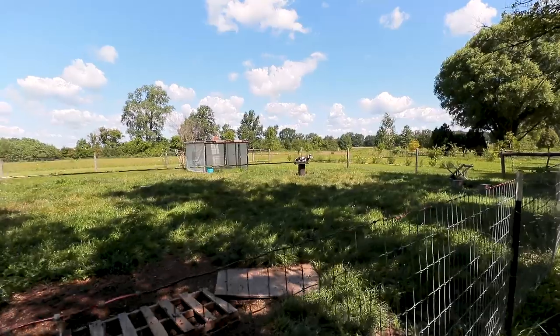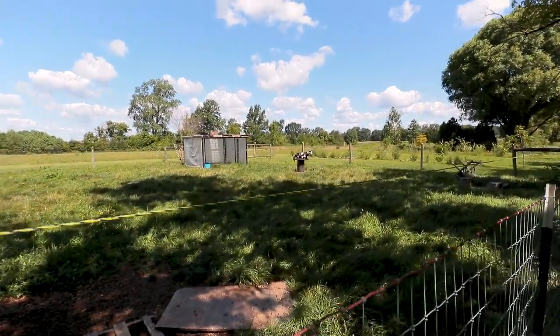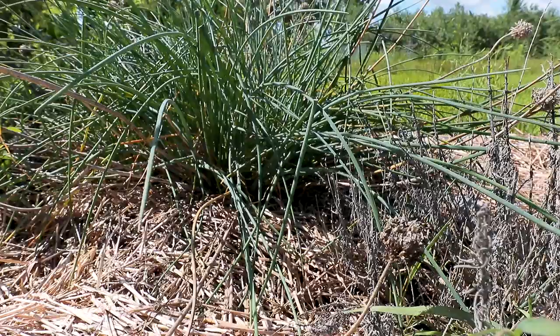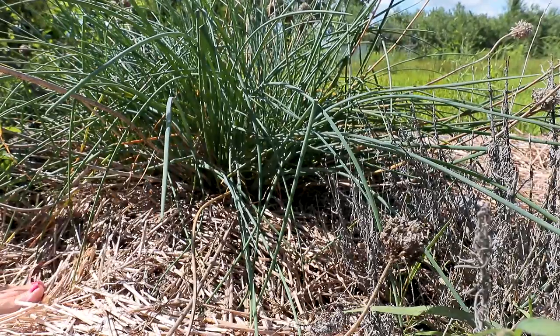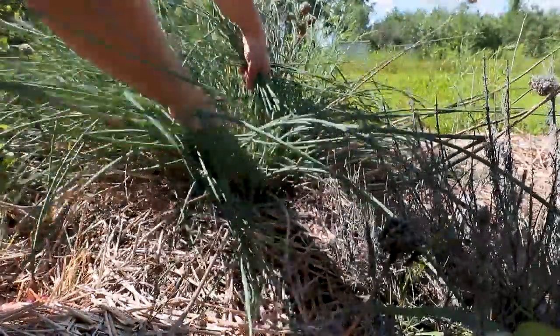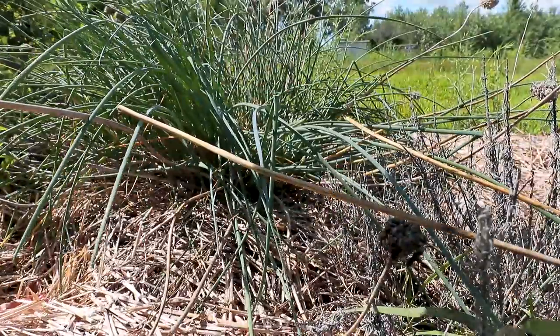Crazy goat, what are you doing? Taking a sunbath? That should do it — nice little bundle of chives.